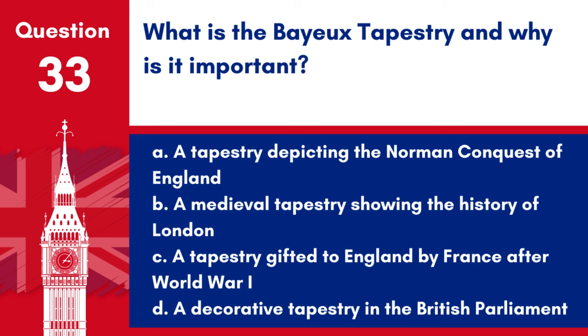Question 33. What is the Bayeux Tapestry and why is it important? a. A tapestry depicting the Norman conquest of England, b. A medieval tapestry showing the history of London, c. A tapestry gifted to England by France after World War I, d. A decorative tapestry in the British Parliament. Answer: a. The Bayeux Tapestry is important as it depicts the events leading up to the Norman conquest of England, particularly the Battle of Hastings.